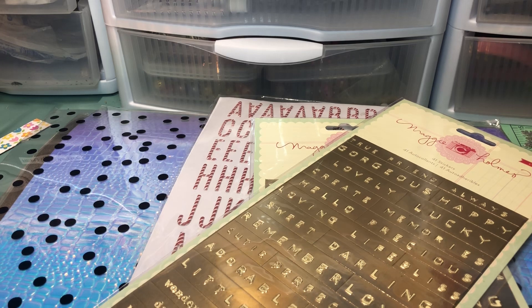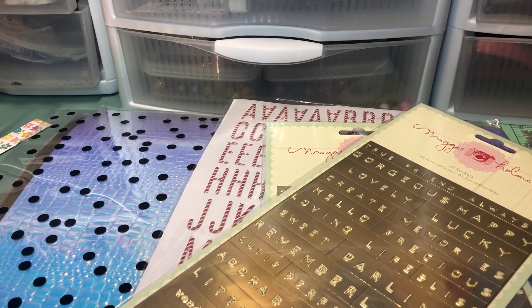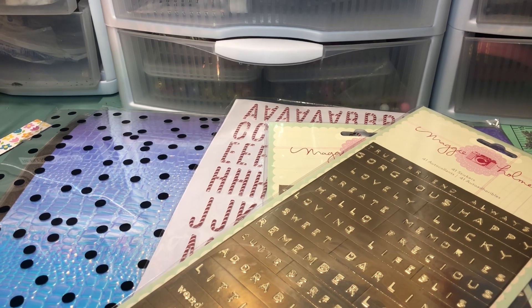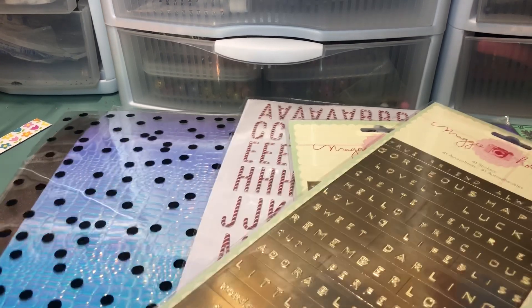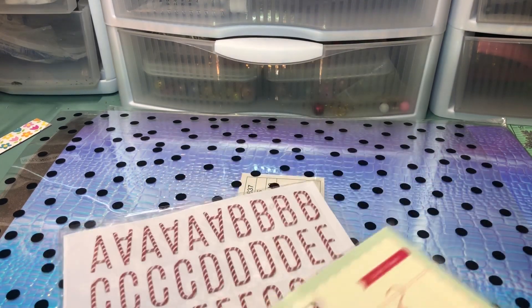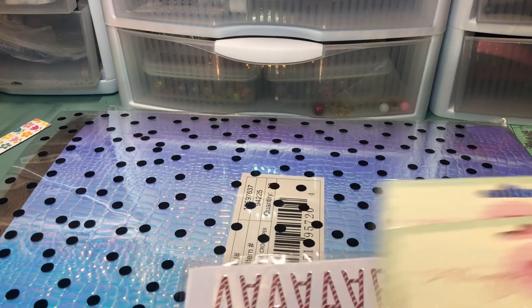Anyway, I wanted to make sure I had enough glitter paper, so I did place an order. Since I was ordering and I knew it was going to be 12 by 12, I decided to order other 12 by 12 stuff that I wanted, and anything larger in size. I went through some of her videos to see what she had.